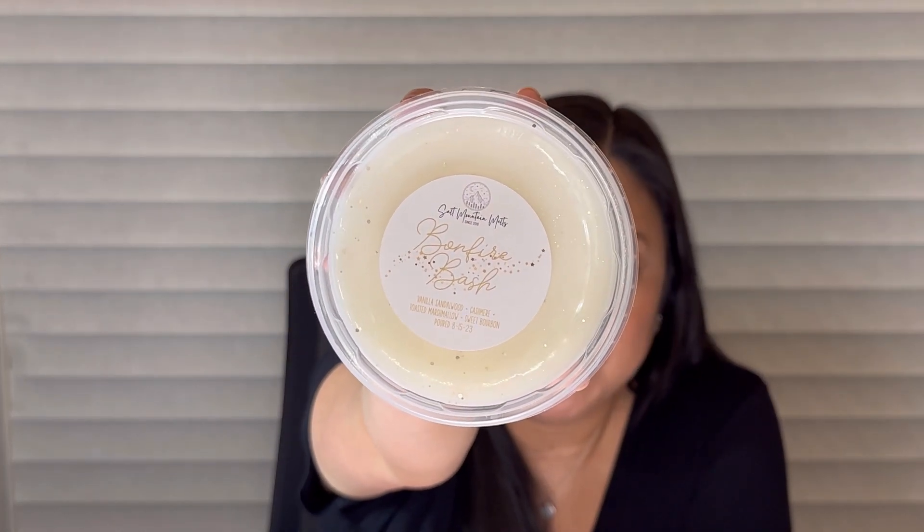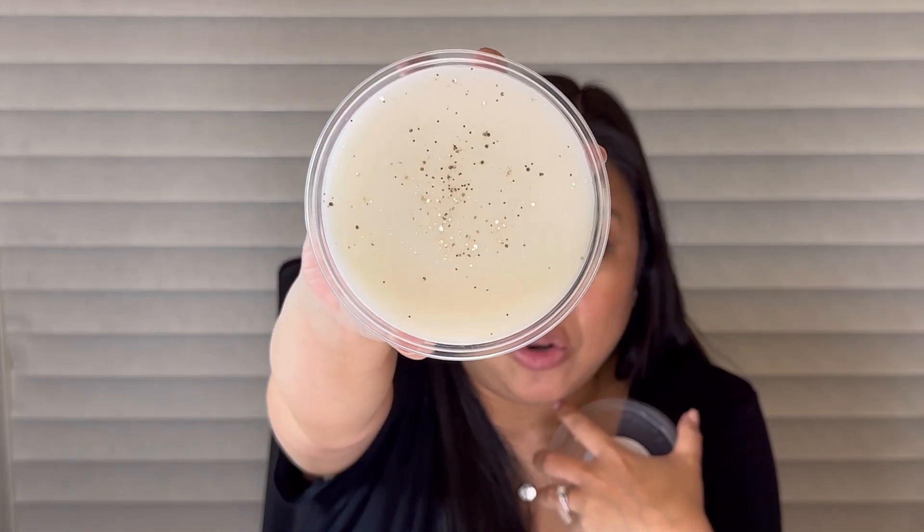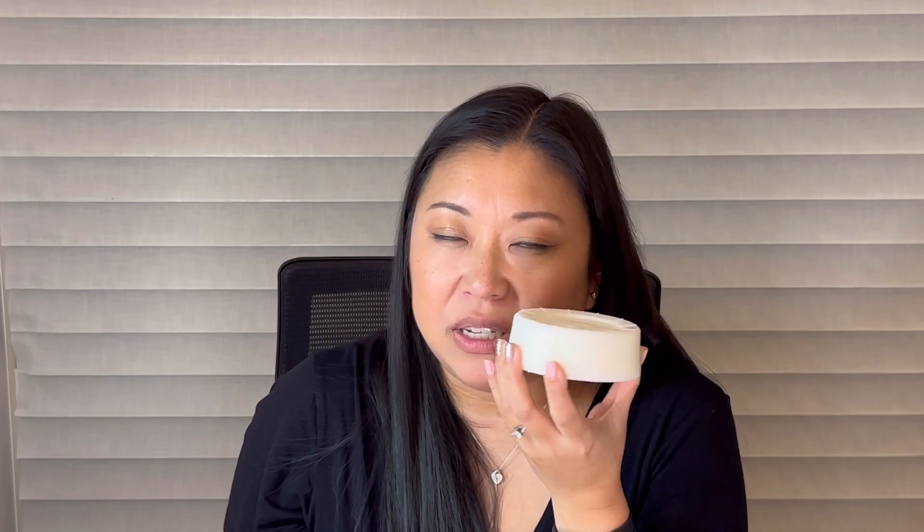Last, I got Bonfire Bash — Vanilla Sandalwood, Cashmere, Toasted Marshmallow, and Sweet Bourbon. Just sounded so good. It's a cream color with a white gold glitter — gorgeous. Reminds me of like New Year's. I definitely get the Cashmere and Vanilla Sandalwood. It's very much a body care vibe, creamy body care. I get the Toasted Marshmallow as well, and the Bourbon is just a warm sweet note. Beautifully blended — warm and cozy. Woodsy with Cashmere giving a creamy body care vibe, sweet with the bourbon. This is like a cozy blanket in wax form.